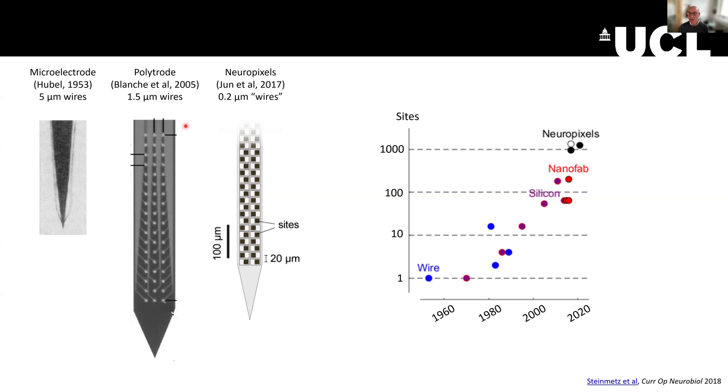The wires were being produced using technologies of the time, but they were not the most advanced technologies present in semiconductor chips. So Neuropixels solved this problem in about 2017 by starting to use semiconductor industry technology, and this led to a massive increase in the number of simultaneous recording sites in a single shank in the brain.